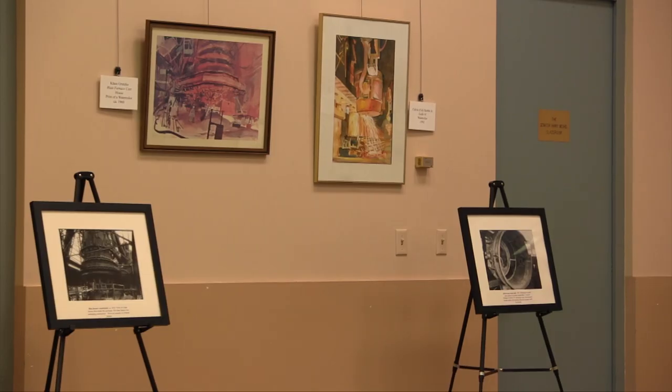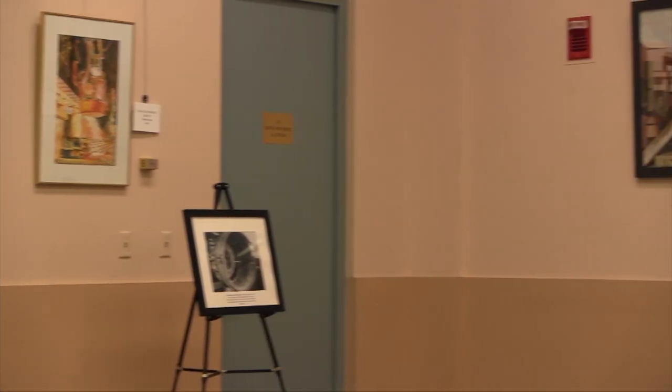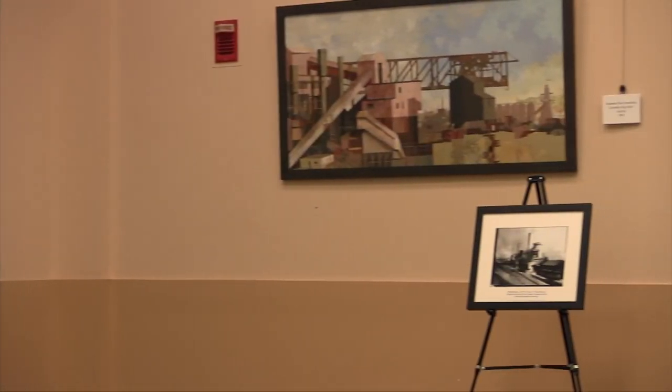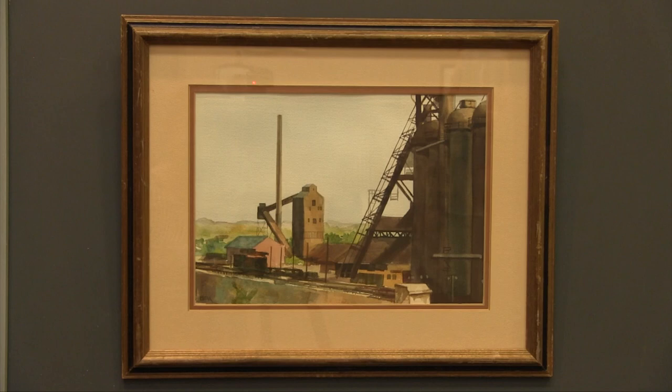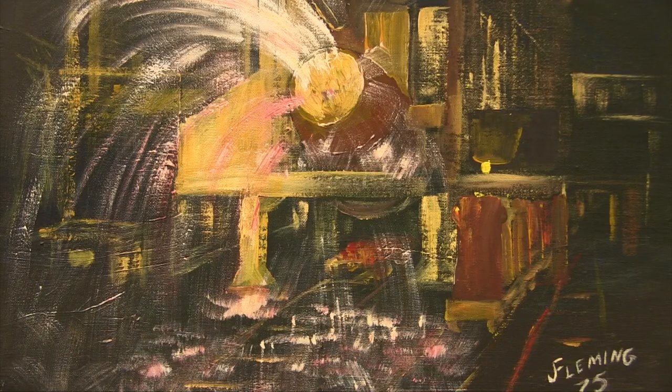All of the paintings in the exhibit were created by local artists in the 1980s and 90s. We've got some artists that are self-taught and some artists that worked in the mills, but then we also have artists who have degrees in art, so we have differing backgrounds.